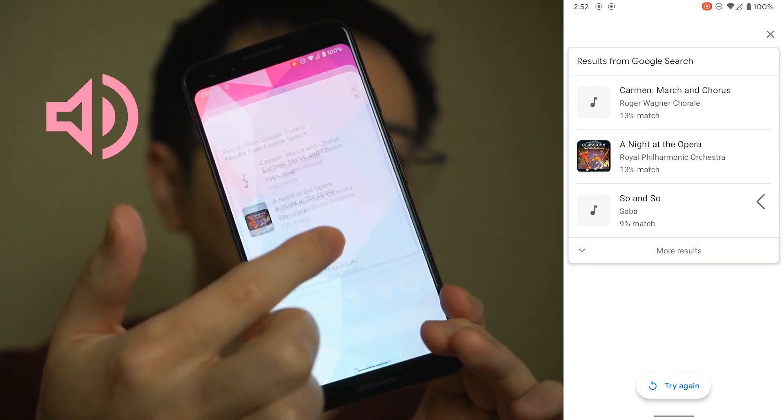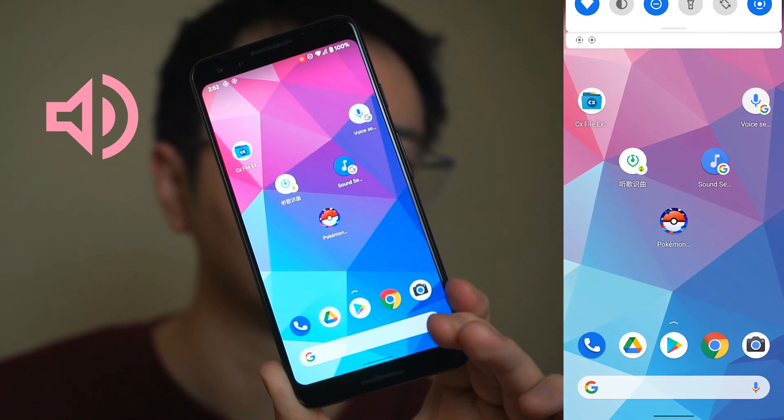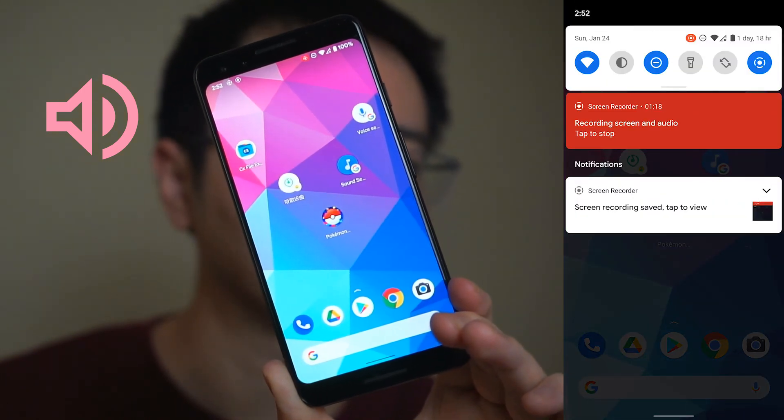Anyway, if you work for Google, please notice this bug. I have it on the Pixel 3 running Android 11, and the screen recording just doesn't work.